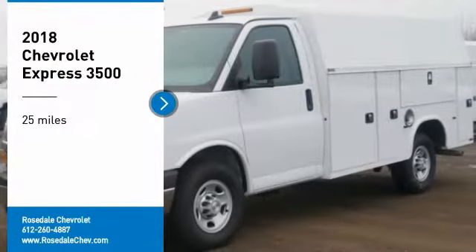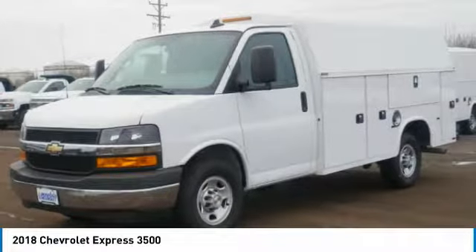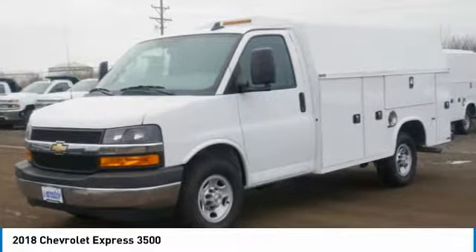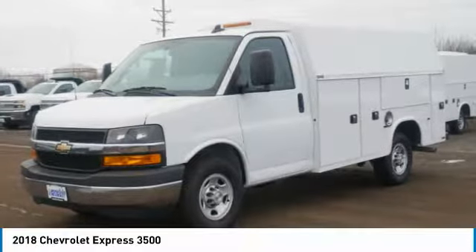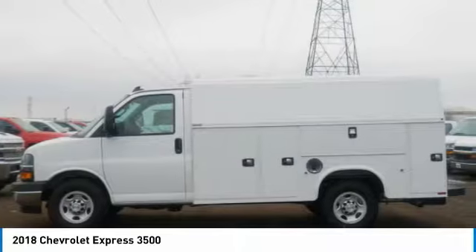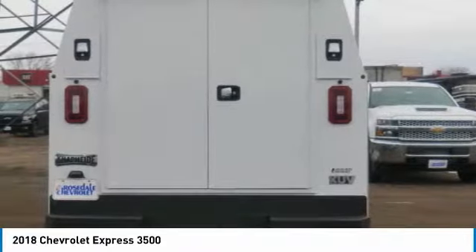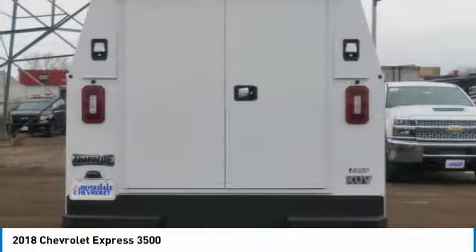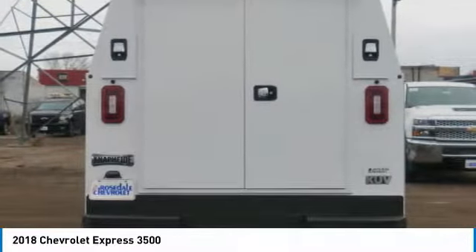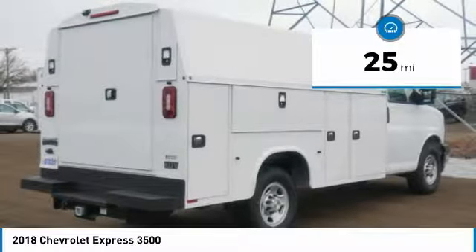We are pleased to show you the 2018 Chevrolet Express 3500. Chevrolet Express 3500 passenger and cargo vans do exactly what they're supposed to do — allow you to transport, haul, tow, and work like you need to. The Express offers massive spaciousness, style, safety, and a surprising amount of optional features. This vehicle has less than 100 miles.